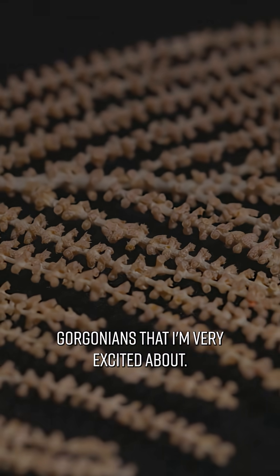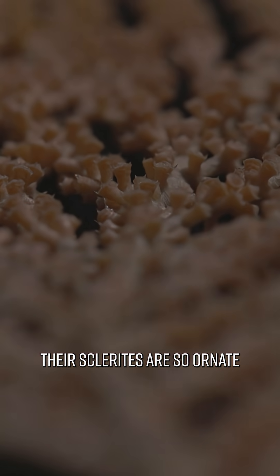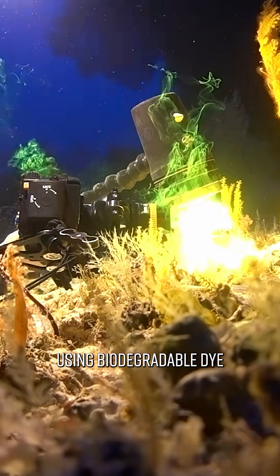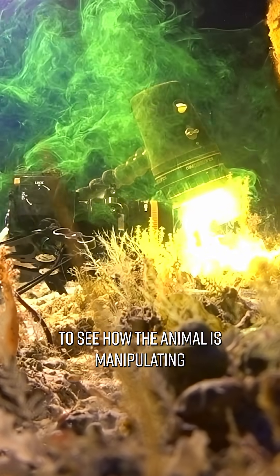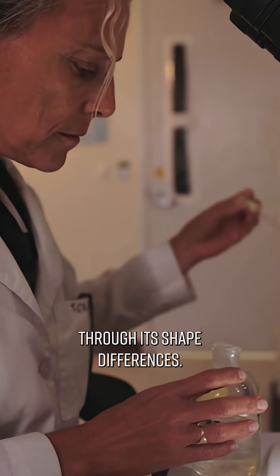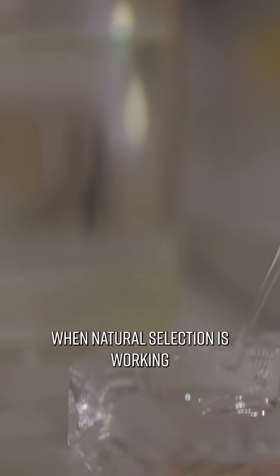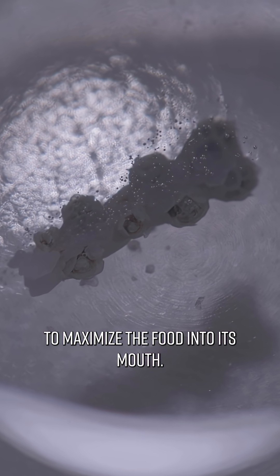Primnoids are a family of Gorgonians that I'm very excited about. Their sclerites are so ornate that I can run experiments on them using biodegradable dye to see how the animal is manipulating the water flow through its shape differences. And that is where natural selection is working — to maximise the flow, to maximise the food into its mouth.